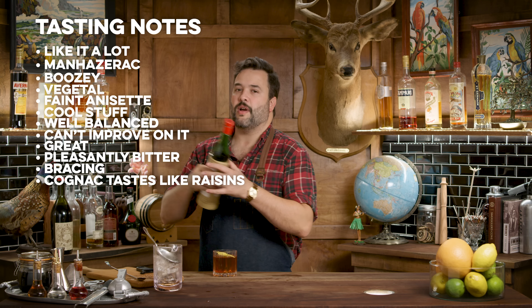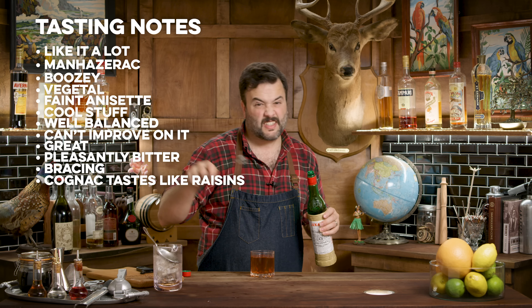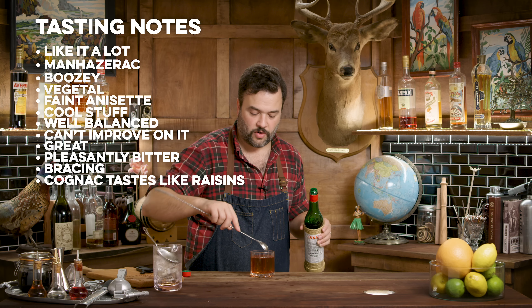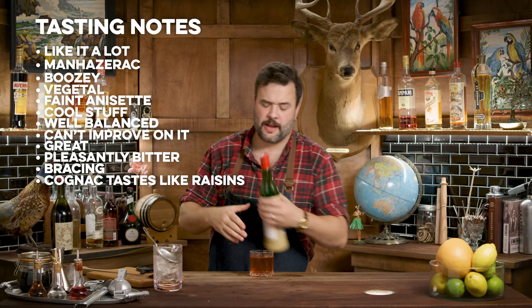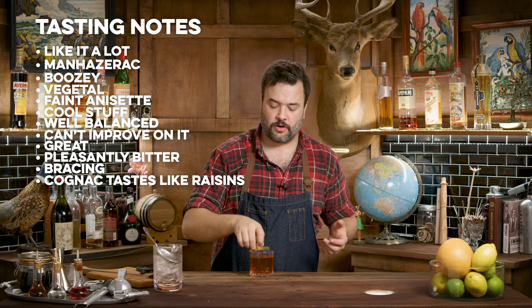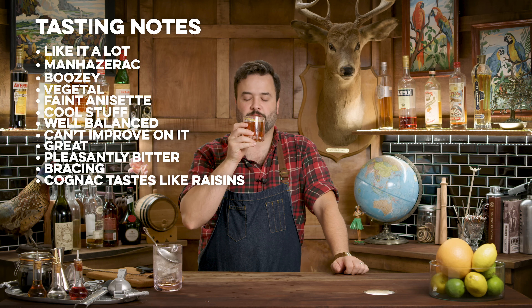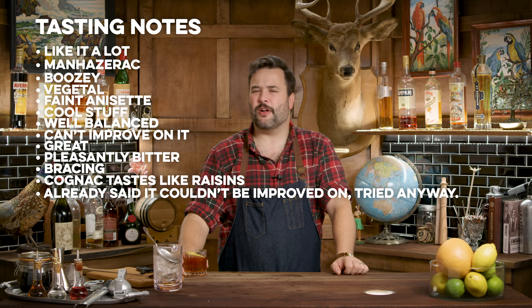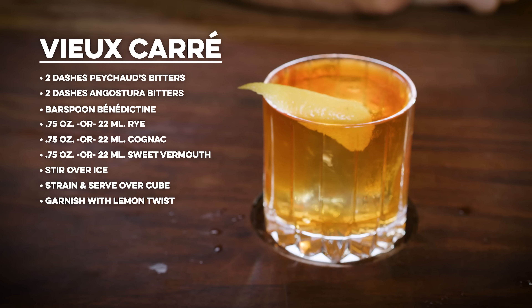If I was going to put my own spin on it, I might like it just a drop sweeter. I'm going to put in like a scant half a bar spoon of maraschino — just a few drops — stir that in. Definitely doesn't need it. Already it was a drink I thoroughly enjoyed, but it wouldn't be one I'd want every single day. It needed to be just a little sweeter — let's see if this does that for me. No, I don't think I made it any better at all. I wouldn't do that. Skip that — bad idea. Well, that's how you make a Vieux Carré.